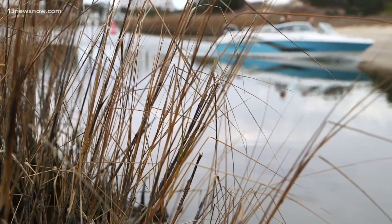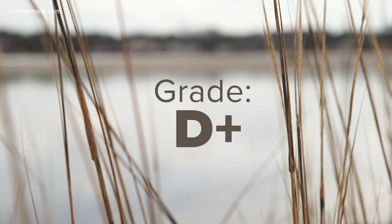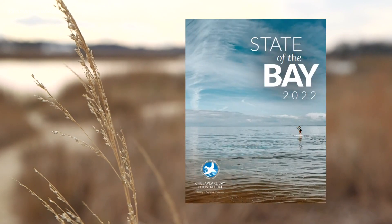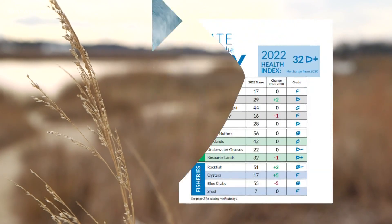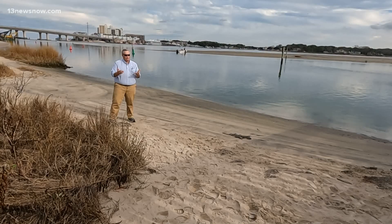The conditions of the Chesapeake Bay change as much as the tide itself, but a new two-year report found the overall health of the watershed is better described as the same. The overall score did not change. The Chesapeake Bay Foundation's latest State of the Bay report, released Thursday, unveiled an overall D plus score for the watershed based on 13 environmental factors, from chemical imbalances to habitat issues and more. Seven of these metrics did not change, while three improved and three others went down.